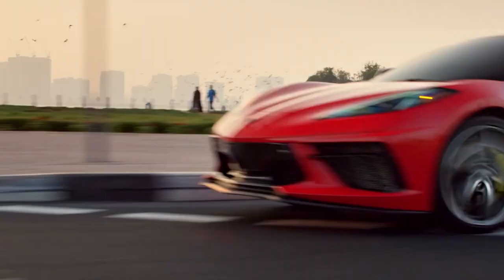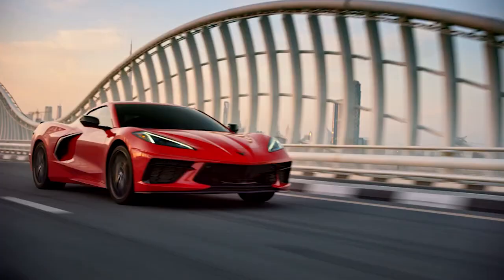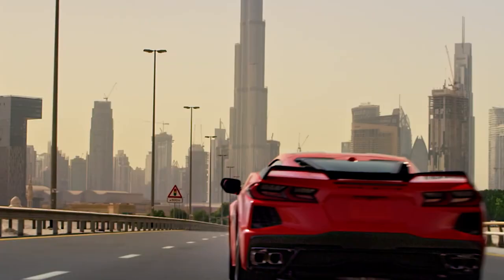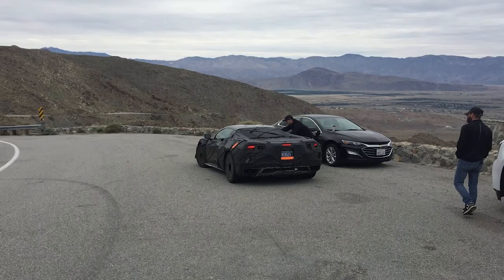That is going to completely change, and from the video and photos we are getting, that change is going to be quite spectacular. So let's go ahead and jump into checking out the new photo we have that was snapped of the C8 Z06. The new photo was uploaded by a forum user named Jim, so thank you Jim for providing some awesome new insight into the Z06.